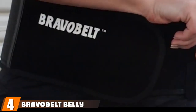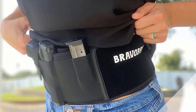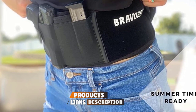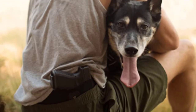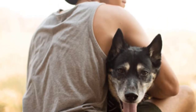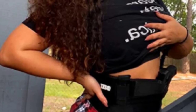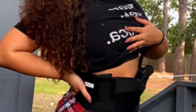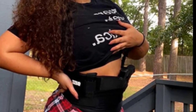At number four, we have the Bravo Belt Belly Band Holster for concealed carry, which can also be used when exercising. Bravo Belt has used a specially designed neoprene with breathable cool vent technology built in. The perforated neoprene gives a very well-ventilated belly band holster with anti-sweat technology. It will stretch to nearly all sizes, right up to a 44-inch belly size, thanks to the FlexFit system incorporated into the design.